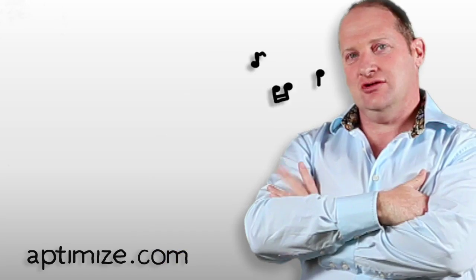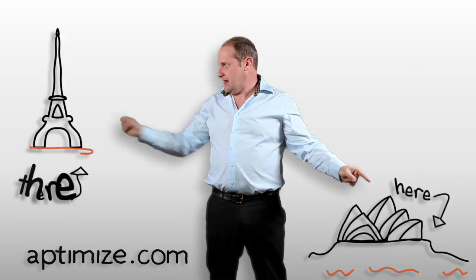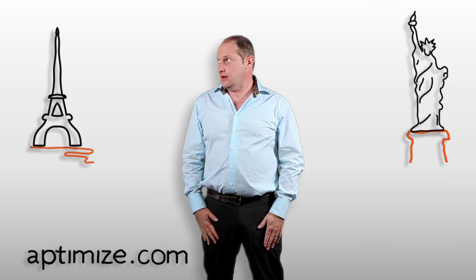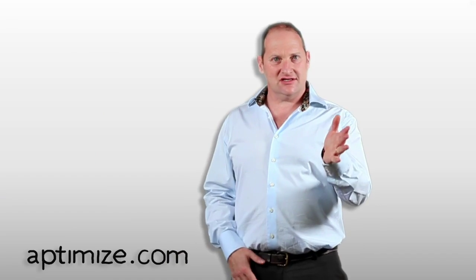While you're sitting pretty, visitors here, there, and over there are waiting for your site to finish loading. Going, going, gone.